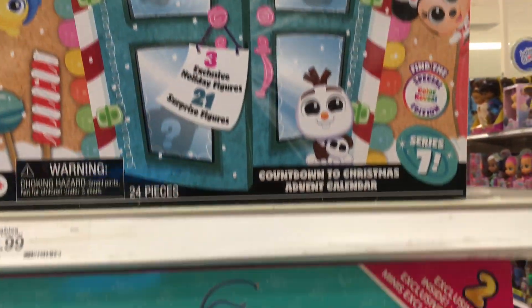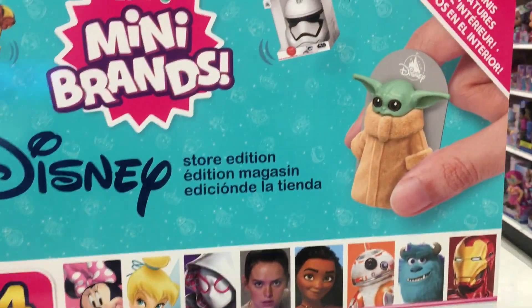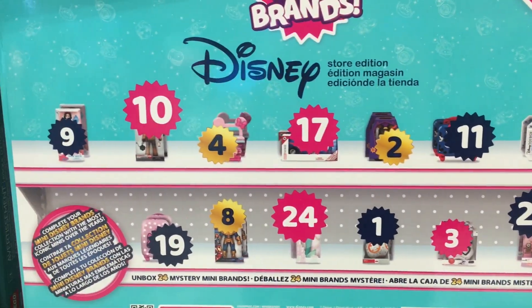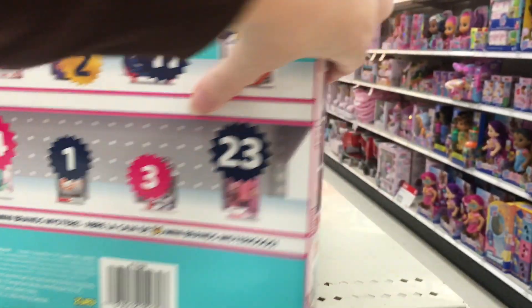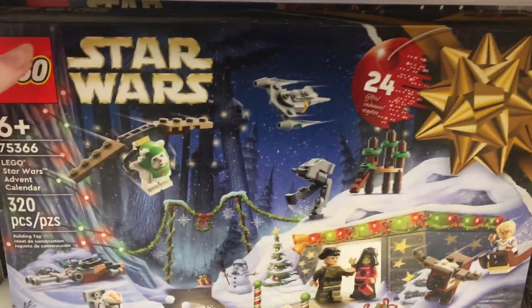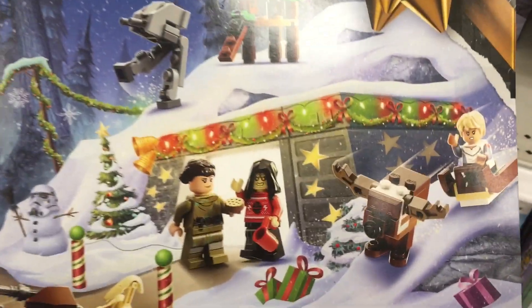Even though they're on Series 10, they're still putting Series 7 in advent calendars. And then the Mini Brands are the Disney Store from Series 2. But that's kind of cool — those are fun gift ideas, and especially if you haven't collected any, that's a good way to start.